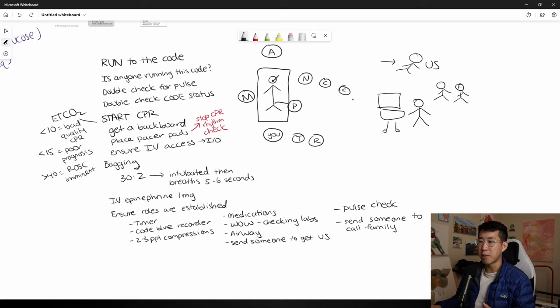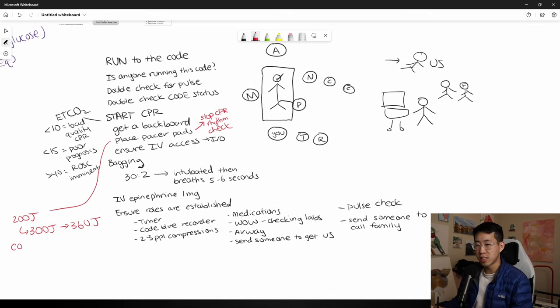For shocking: charge the defibrillator — start directly with 200 joules (the algorithm says 120 to 200, but might as well start at 200). If that doesn't work, charge to 300 joules on the next one, then a maximum of 360 joules, using that dose thereafter. Continue CPR while charging. When ready to deliver the shock, have everyone clear away from the patient, say 'clear,' deliver the shock, get a verbal confirmation 'shock delivered,' then say 'resume CPR.'